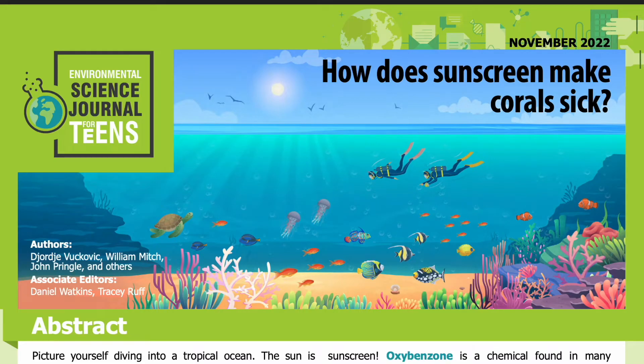Science Journal for Kids and Teens presents: How Does Sunscreen Make Corals Sick? Adapted from the original peer-reviewed paper in the journal Science, published on May 5th, 2022. Research conducted by George Vukovic, William Mitch, John Pringle, and others from the Department of Civil and Environmental Engineering at Stanford University. Read by Miranda Wilson.